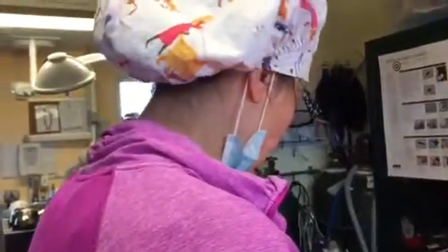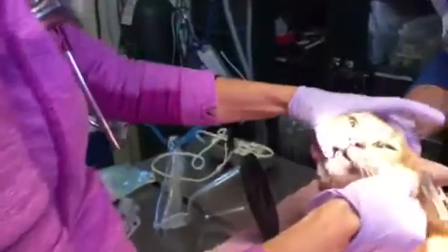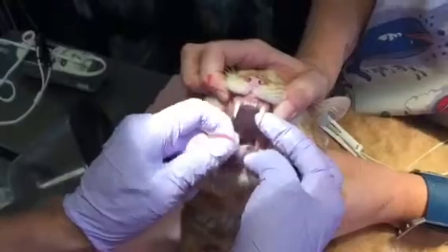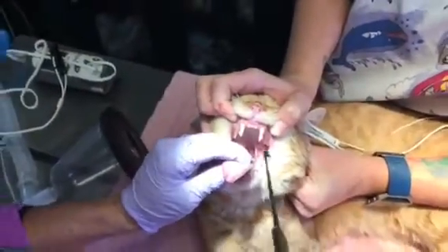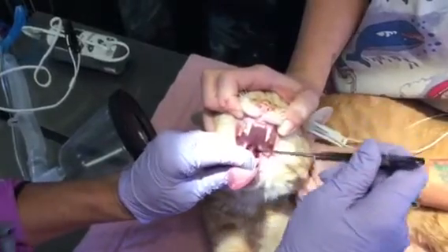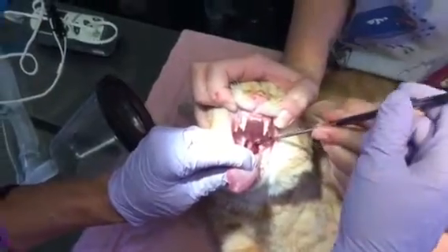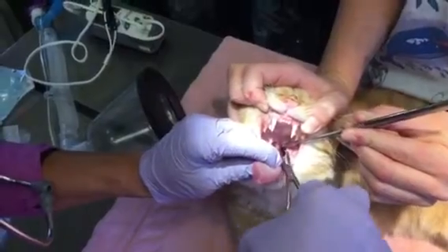So we put him under anesthesia and then we just took a look in the back of his mouth and we're going to show you what that looks like. He has got an oropharyngeal nasal polyp. When you look at him in the back, he's had chronic trouble breathing. So this is his hard palate, this is his soft palate, and then we use what's called a spay hook and we grab behind the soft palate — and there is his nasal polyp.